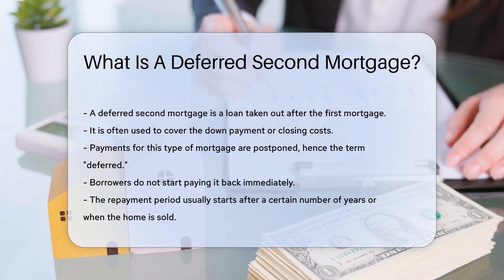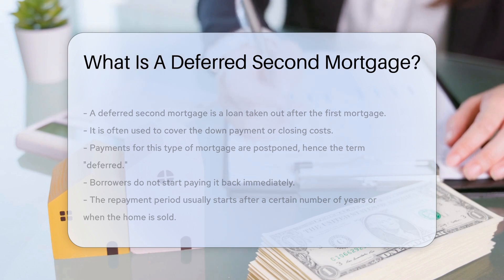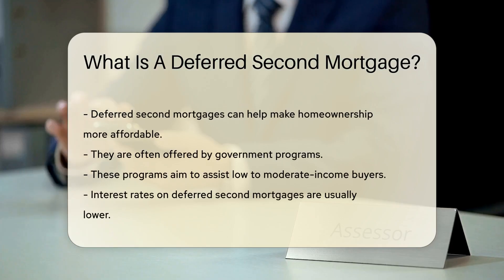Borrowers do not start paying it back immediately. The repayment period usually starts after a certain number of years or when the home is sold. Deferred Second Mortgages can help make homeownership more affordable.